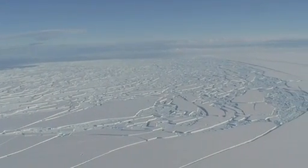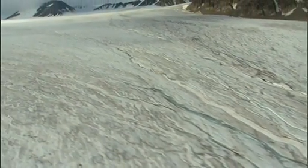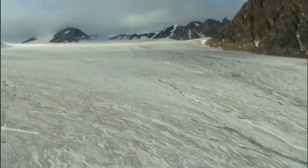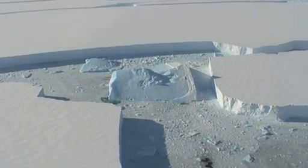We fly six different airplanes this year — three of them over the Arctic and three planes over the Antarctic. The DC-8 is the main workhorse for us to cover a lot of ground over the Antarctic Peninsula and the many glaciers that flow into the Southern Ocean.